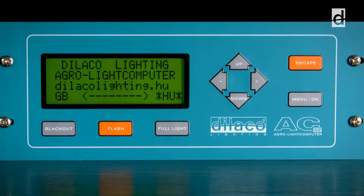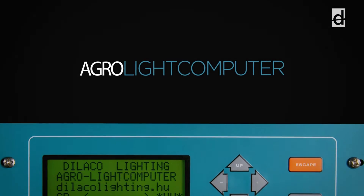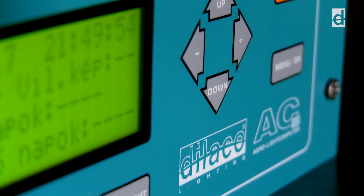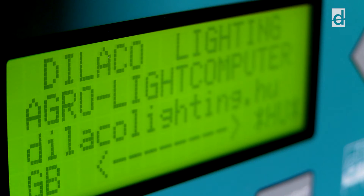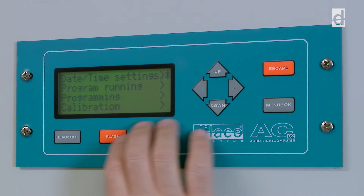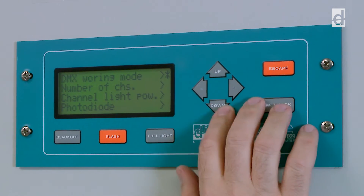As the light outputs of standard agri-computers are not suitable to control such a hypersensitive system, Dialco Lighting has developed a special agri-light computer. This computer, capable of handling six light sections, is highly user-friendly but still can perform the most complex lighting tasks, even in multi-level aviary-type poultry houses. The computer comes pre-installed with the breeder-recommended poultry lighting program, which can be modified at any time.